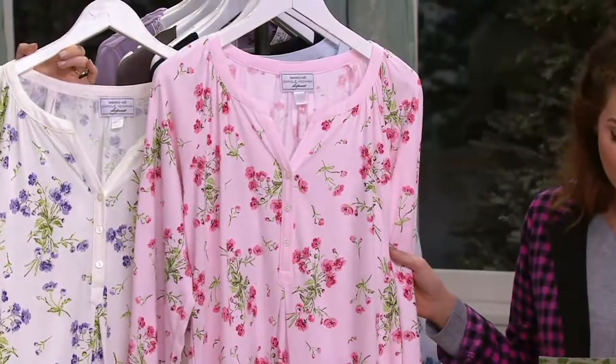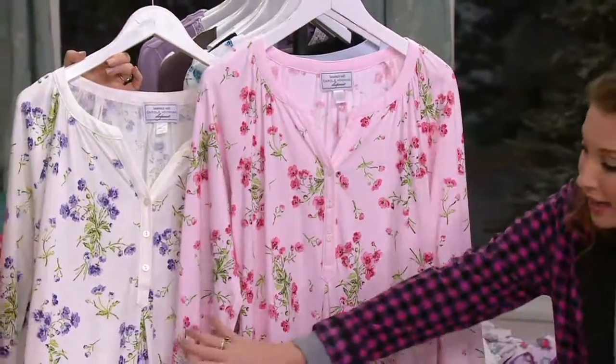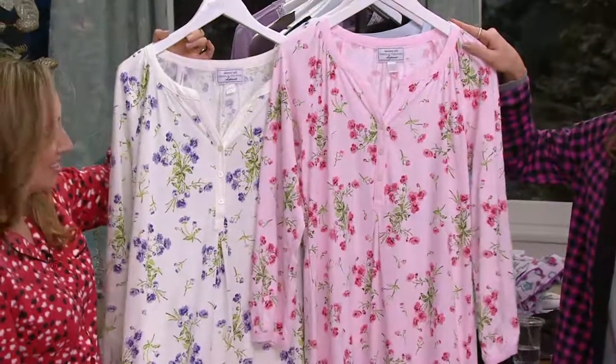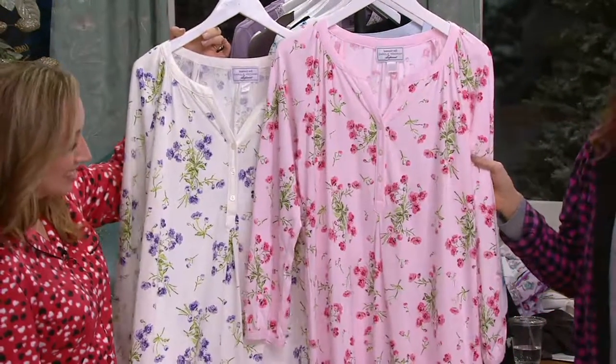It's done in a beautiful, sweet floral pattern, which you've come to know and love from Carol. It's $48.75, small through 3X in all of our colorways. You've got it in the ivory, which has purple flowers. I love the purple flower against the ivory background — so beautiful. Ivory and purple together is one of my very favorites. So sweet.